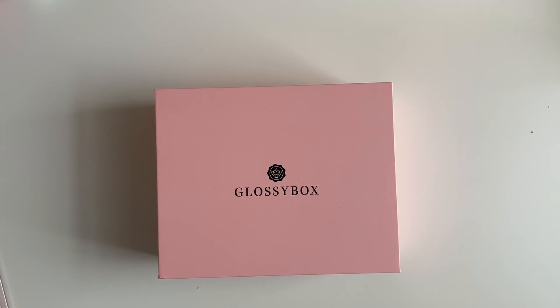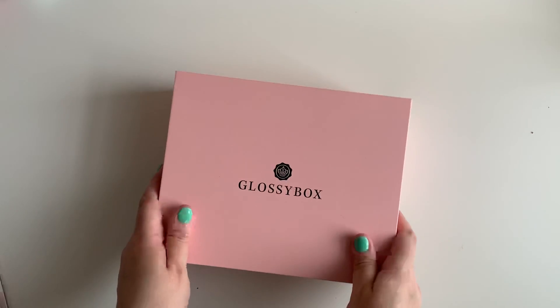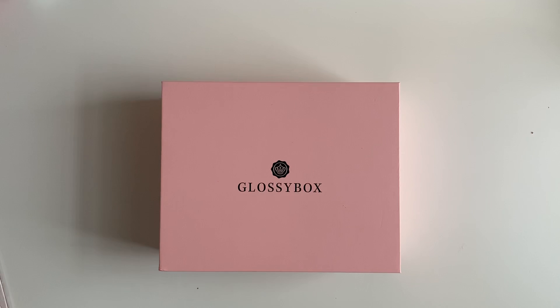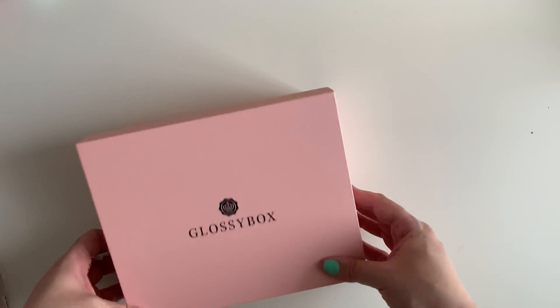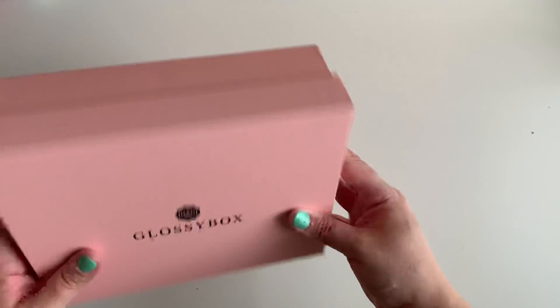Hey guys, welcome back to the channel. Thank you for coming back. Today's video is going to be the March unboxing of my Glossy Box. You guys already know I do unboxings of subscription boxes, and I am working with Glossy Box, so I get excited every month when I get my little beauty box because I love beauty.